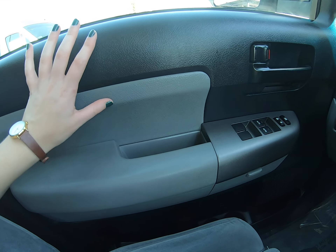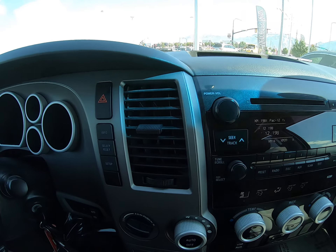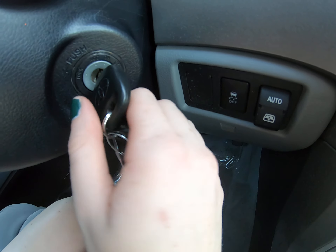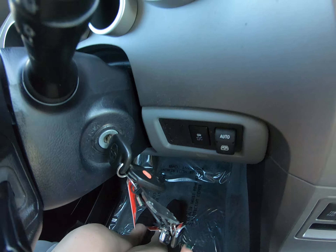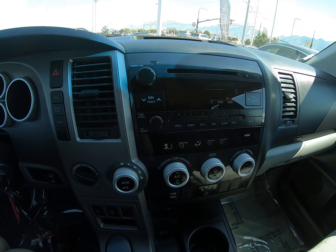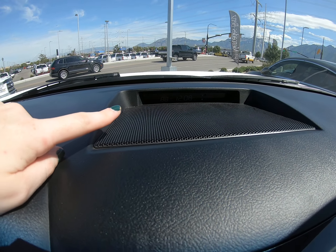I love the gray with the black as contrasting, complementing colors — it looks really good. This vehicle requires you to insert the key, but it does have a separate key fob so you can unlock and lock it without having to insert the key, which is super nice. Fans are right up here.